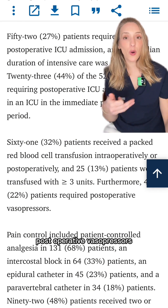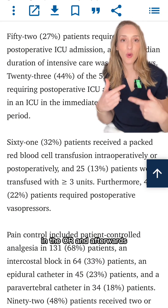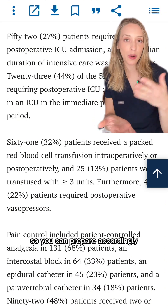22% of them also required post-operative vasopressors. So this helps you prepare your mind for some of the things you might see in the OR and afterwards, so you can prepare accordingly.